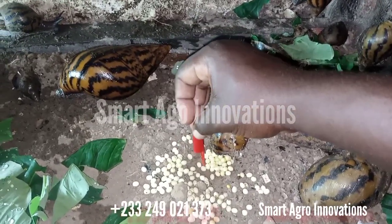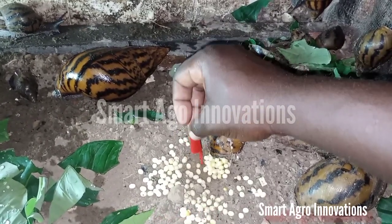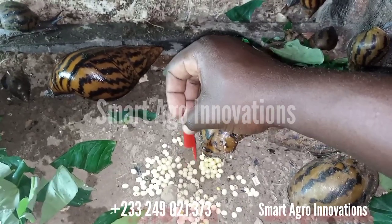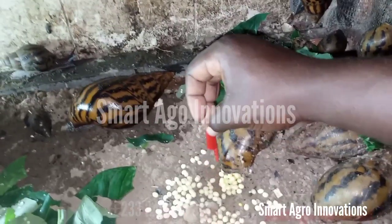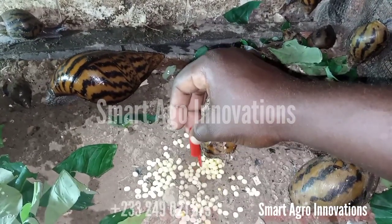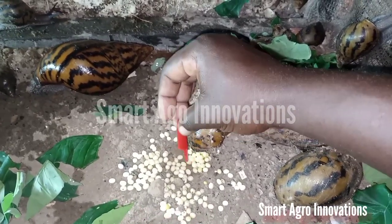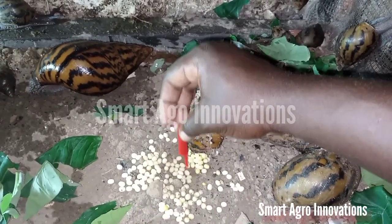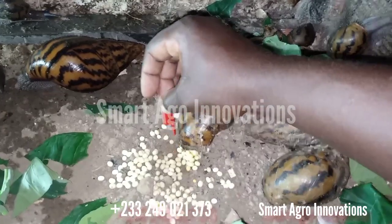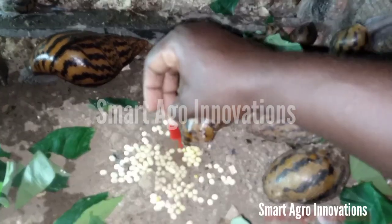One hundred and twenty-one, one hundred and twenty-two, one hundred and twenty-three, one hundred and twenty-four, one hundred and twenty-five, one hundred and twenty-six, one hundred and twenty-seven, one hundred and twenty-eight, one hundred and twenty-nine, one hundred and thirty, one hundred and thirty-one, one hundred and thirty-two, one hundred and thirty-three, one hundred and thirty-four, one hundred and thirty-five, one hundred and thirty-six, one hundred and thirty-seven, one hundred and thirty-eight, one hundred and thirty-nine, one hundred and forty, one hundred and forty-one.